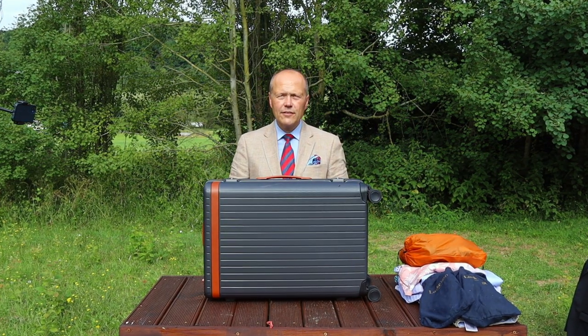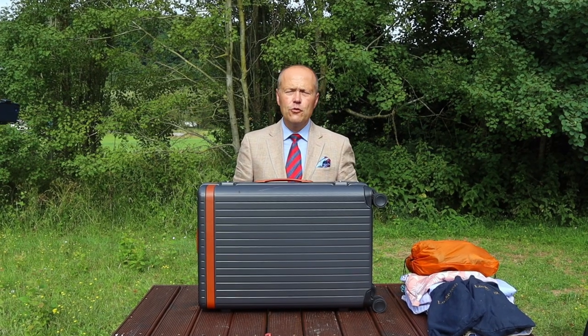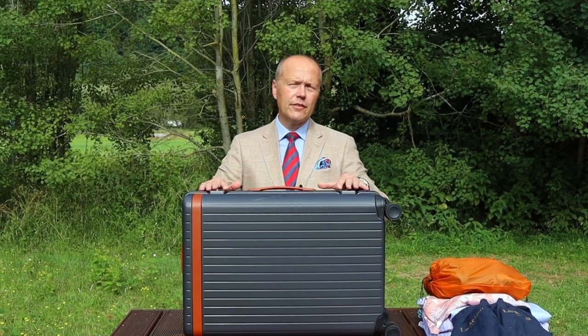Hello there folks, welcome back to the Chap's Guide. My name is Ash and I am your host on this journey through men's style, self-development, and personal grooming. Today it's the summer season and everybody's starting to think about their holidays and travel.